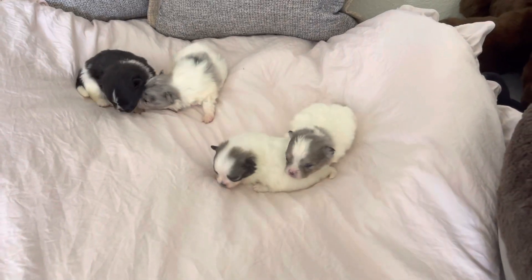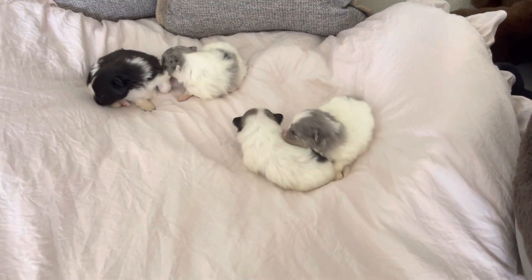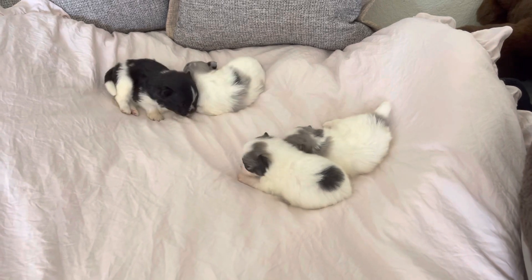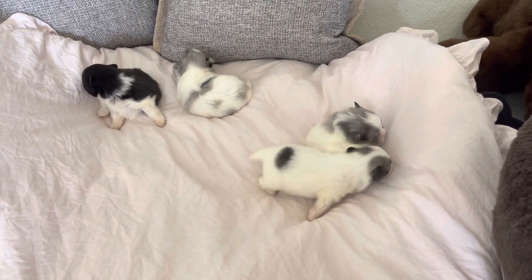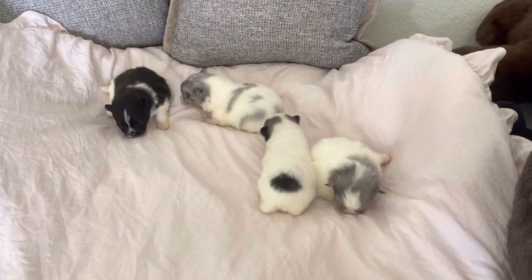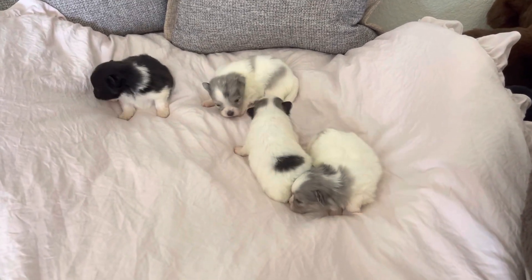Good morning everybody, Candy Colored Poms. Right now we have four little babies, and we are almost through the deposit waiting list. I'm sure some of these puppies are still going to be available.